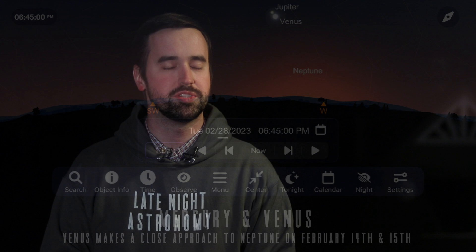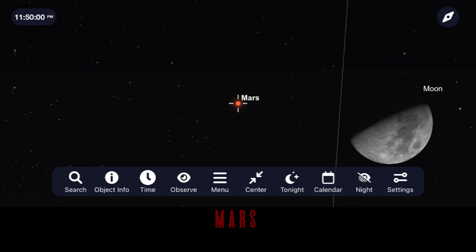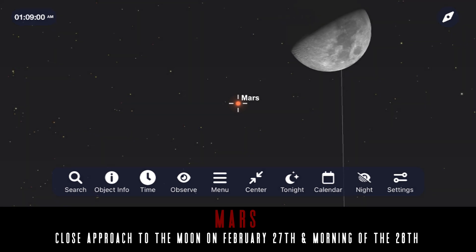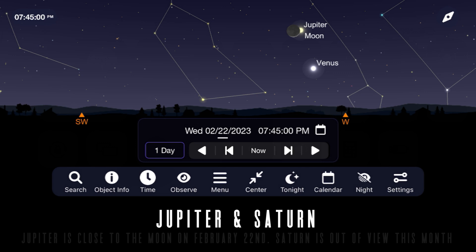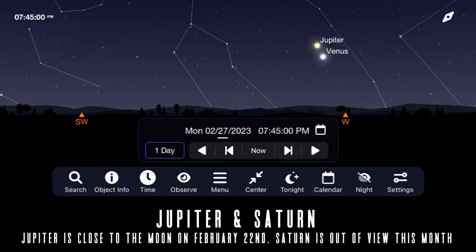Even though we're well past our close approach to Mars that happened towards the end of 2022, it's still an impressive target, especially on a clear and steady night when you can get views of it at 100 or 200 times magnification. On the night of February 27th into the early morning of the 28th, watch as the Moon and Mars pass incredibly close to each other as they both set in the west. Jupiter remains a dominant planet in the west right after sunset and will have a close approach to the Moon on February 22nd, but its views will become more difficult as the month goes on.